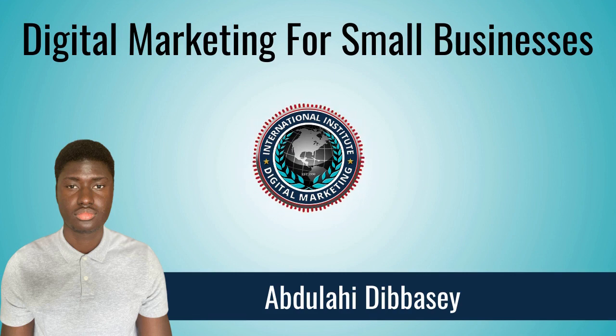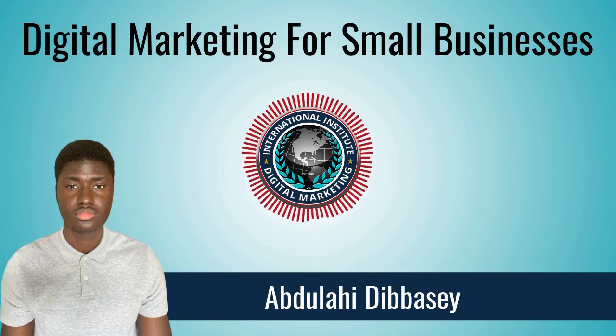With these four techniques, you can ensure your business has an online presence. Because they are affordable, you should look to implement them in your marketing strategy if you haven't done so, and improve on them if you already use these techniques.